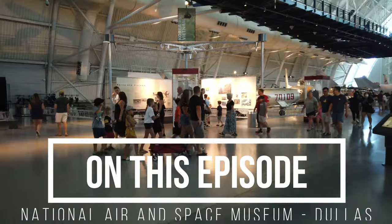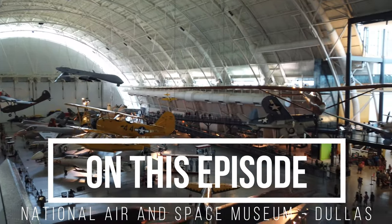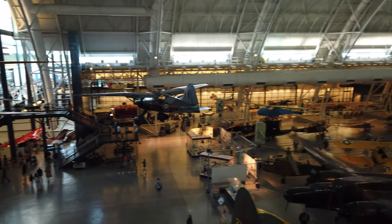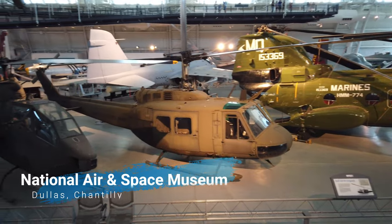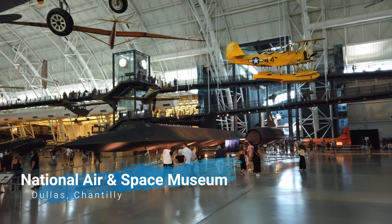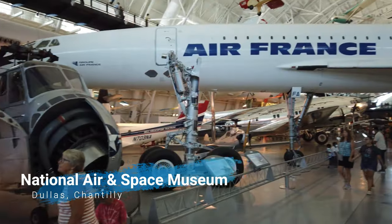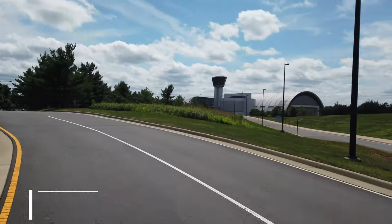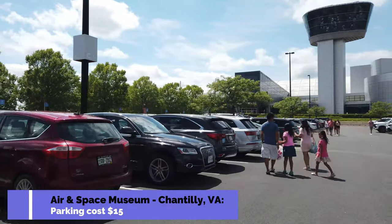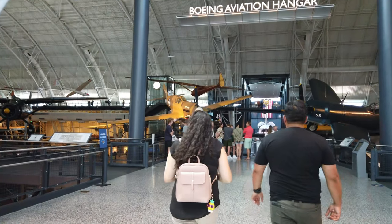Welcome back to the channel. We are in Chantilly, Virginia at the National Air and Space Museum, located in a huge hangar. There are hundreds of aircraft here ranging in all shapes and sizes. Even if you're not an aircraft lover, you'll find this museum extremely interesting. The best thing is it's absolutely 100% free. However, parking costs $15 with no alternative option. There is a brief security screening and food is not allowed in the museum.